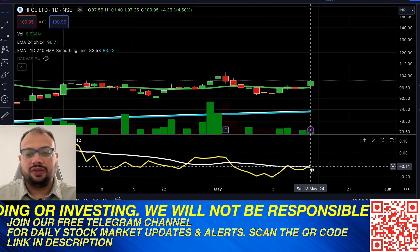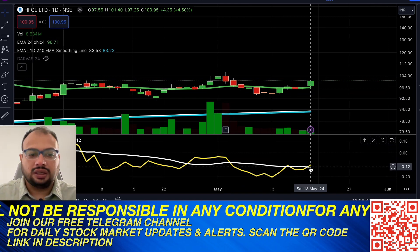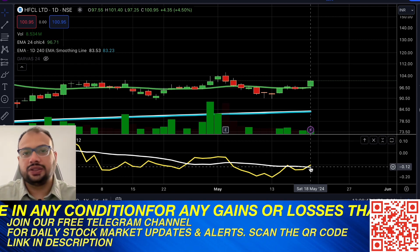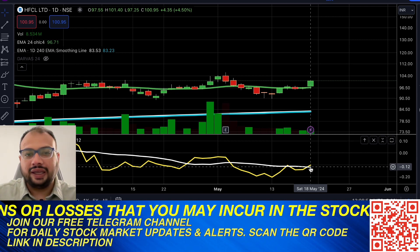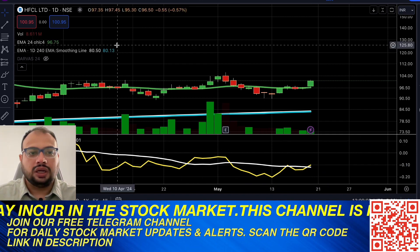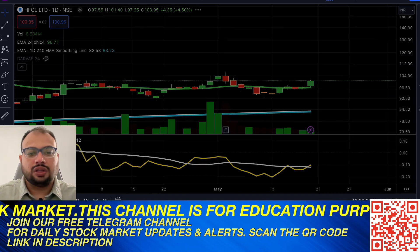Another signal is that the relative strength of this stock has crossed above its average relative strength compared to CNX 500. So compared to the momentum of all the stocks in CNX 500, this stock is gaining more bullish momentum — that is what the RS indicator shows on the daily chart.